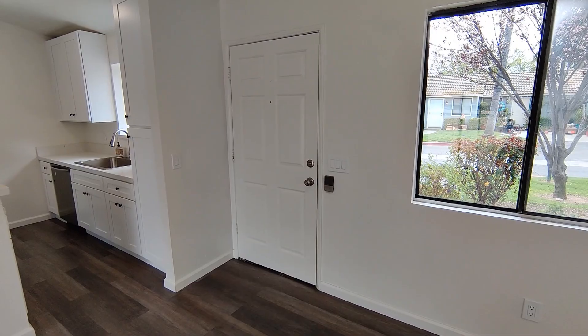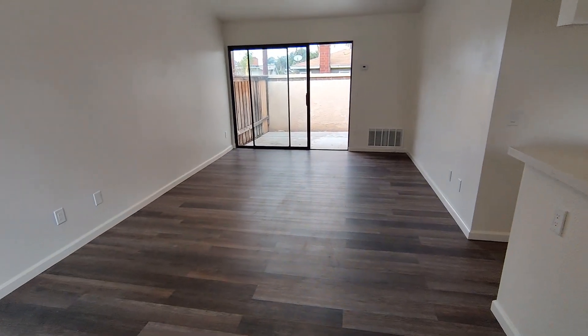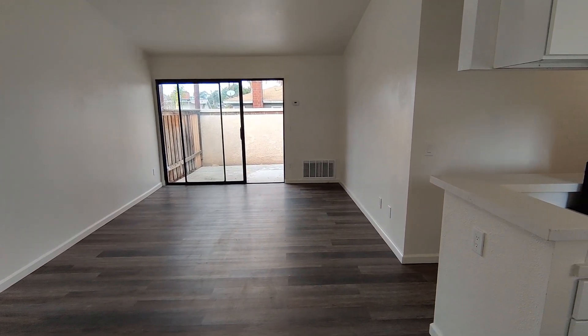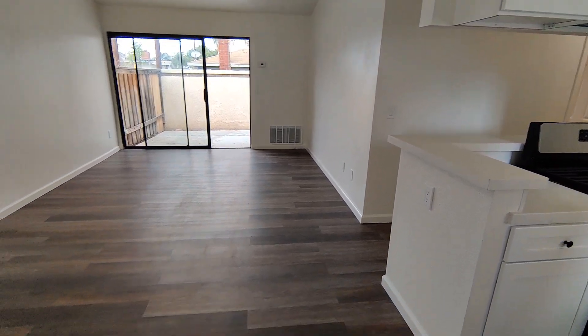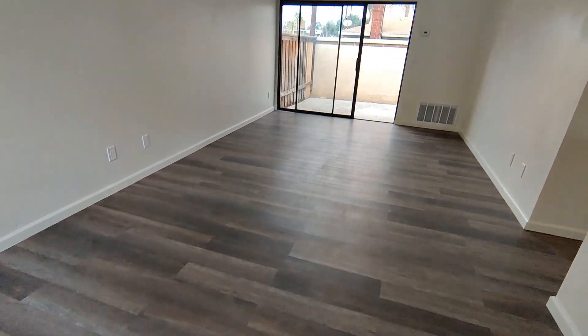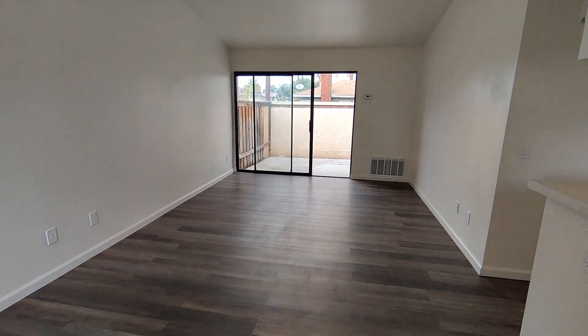All right, let's start right here at the front door. You enter the front door right into your living room. This home has been completely redone with new paint, new flooring, new kitchen, new bathrooms. Everything is brand new in this house. Here in the living room, we've got the new flooring and new paint throughout. Good sized living room — plenty of space here.